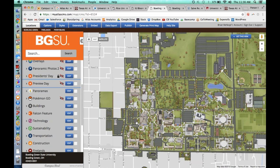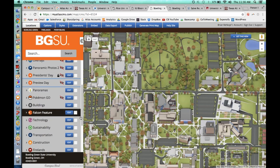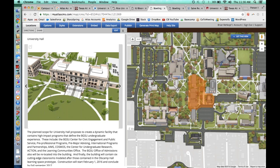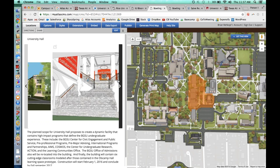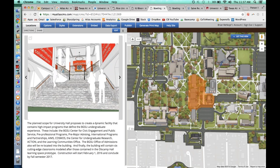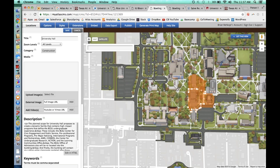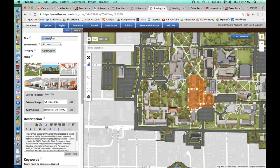While we're on the CMS, let's talk about editing and managing your data. At BGSU, they have a construction category where I toggle this on and they've used a nice translucent orange to show what's under construction. I can click into these locations and see renderings of what a building is going to be — the description, when it's going to be done, how much it costs. To edit this information — add links or delete a location — you come in here and click edit. You can change everything: the title, zoom level, category, media, description, and even keywords for the search bar.